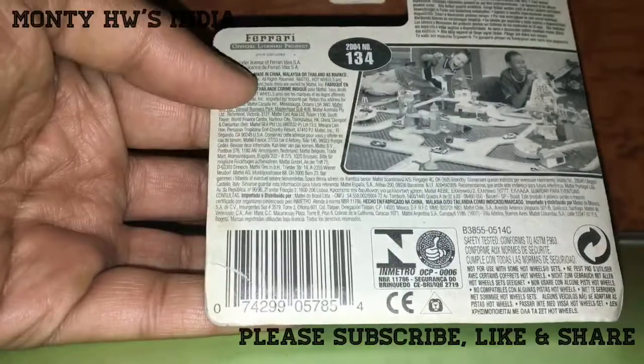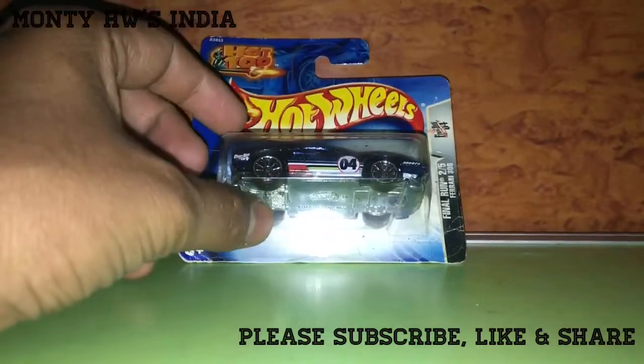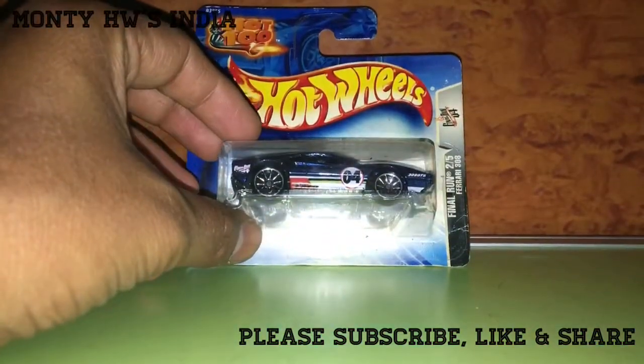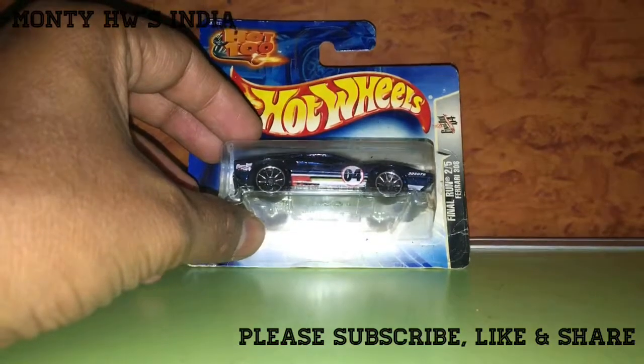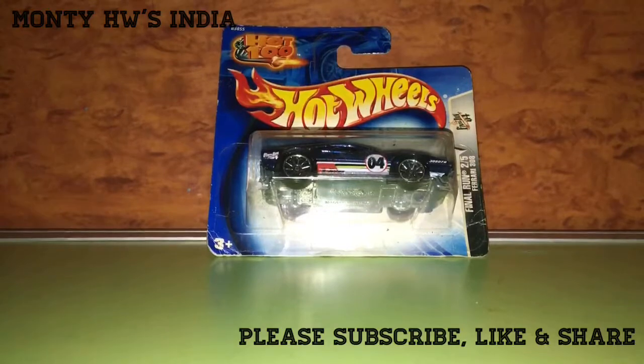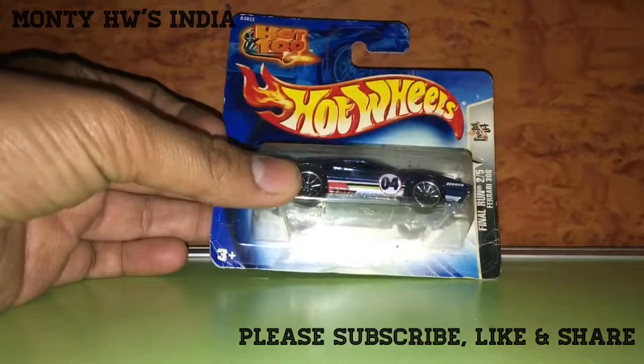This is a retired model. It was retired in 2003, which means all the tools and molds were destroyed after this production. So this was totally out of production from the main line of Hot Wheels, and we can't get another issue of the Ferrari 308.